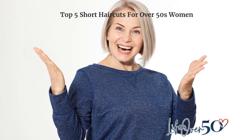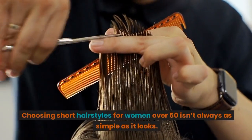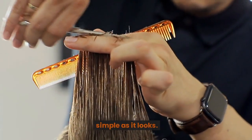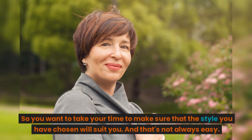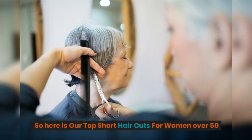Top 5 short haircuts for over 50s women. Choosing short hairstyles for women over 50 isn't always as simple as it looks. It's a pretty major decision if you are deciding to go for the short look, so you want to take your time to make sure that the style you have chosen will suit you. So here are our top short haircuts for women over 50.